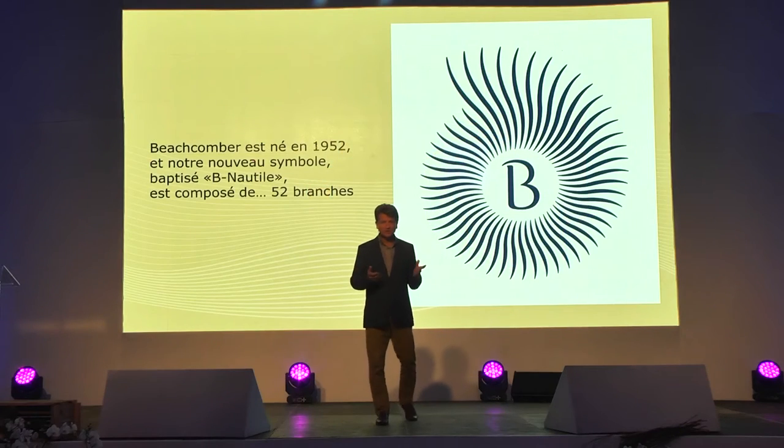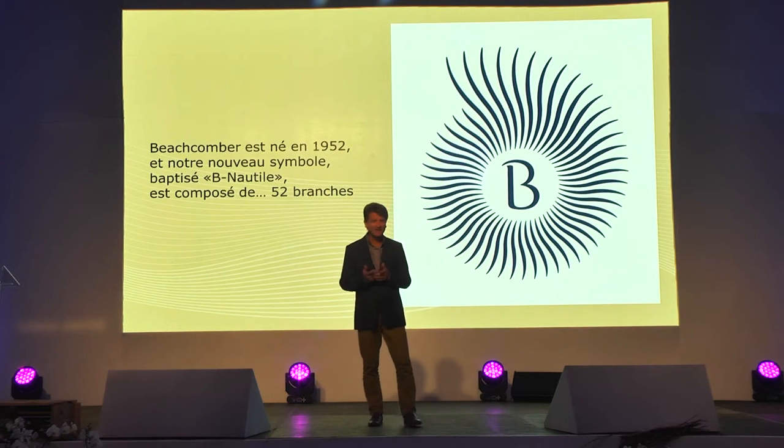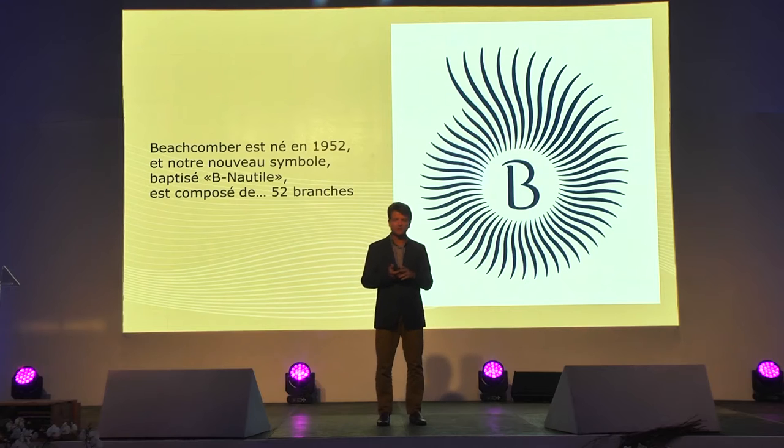Absolutely incredible. So we chose this Nautilus not only for its beauty, for its relationship and attachment to the Beachcomber name and what Beachcomber means — to the sea and to the beach, which is obviously what Beachcomber stands for the most — but also because it illustrates the perfect design that we want to achieve in our hotels and the perfect attitude in our guests, which this golden number translates. You will also notice, if you count — it takes a bit of time — in this logo, 52 waves. And this 52 comes from the date of the creation of Beachcomber, which was created in 1952. We believe it was interesting to have a link to the year in which we created this beautiful company which Beachcomber is today.